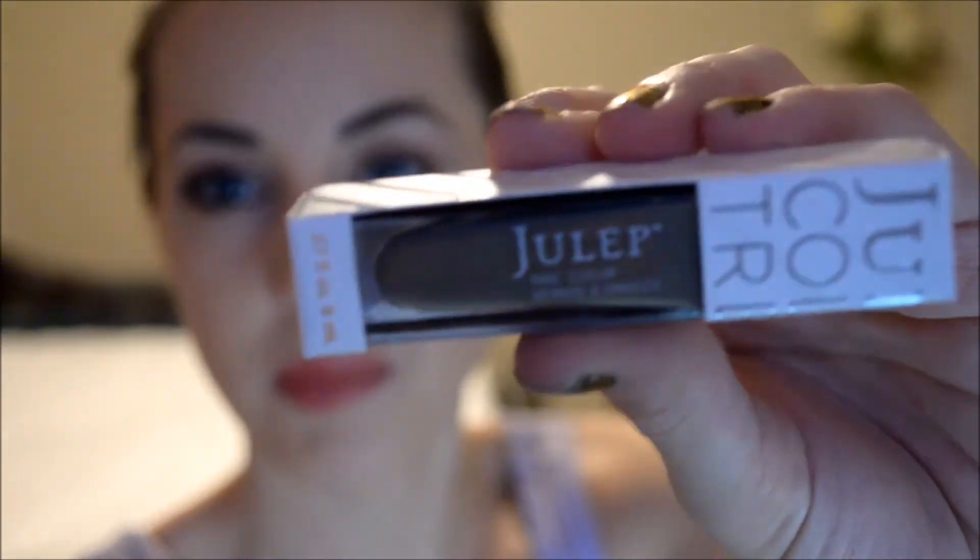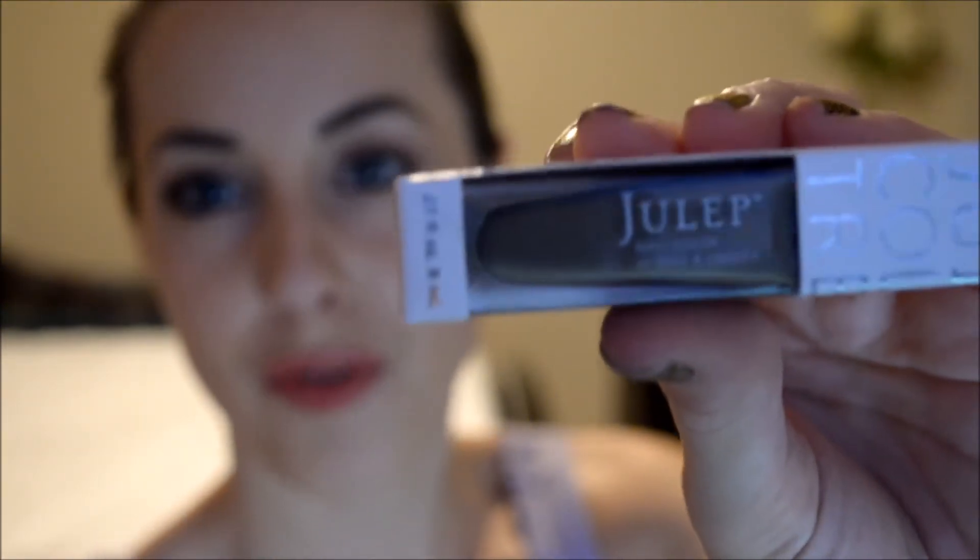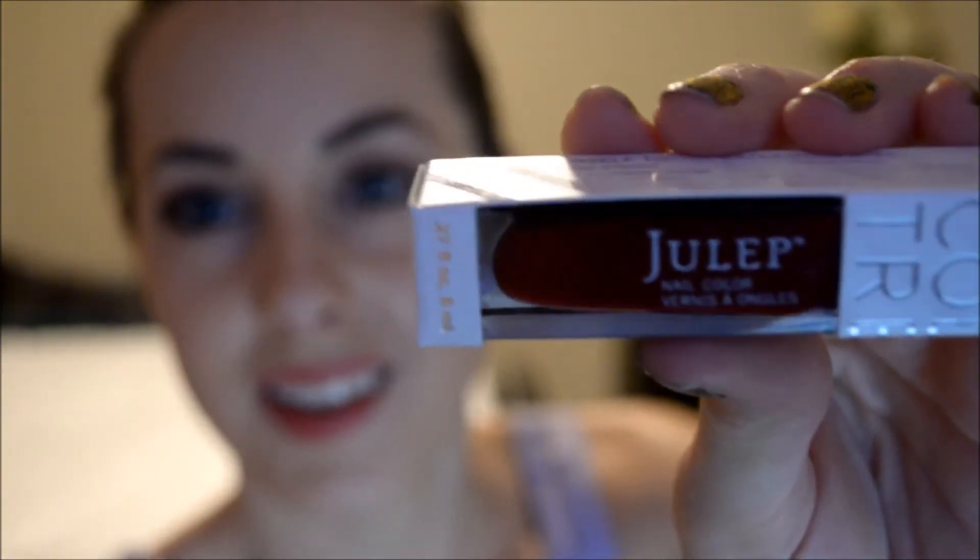The next one is called Winona, and it's described as a buff gray cream — kind of a beige-slash-gray. I think this is going to be a nice staple for fall, and it could actually carry over into spring because it goes really well with a lot of different things. Next I've got a red — it's called Anissa, and this is a deep burgundy cream finish. I'm a big fan of cream finish nail polishes. Really pretty, also great for fall.